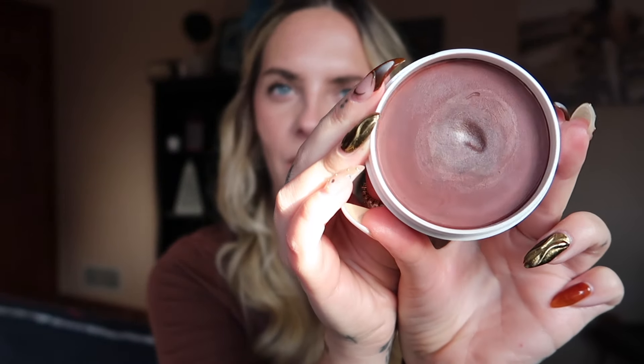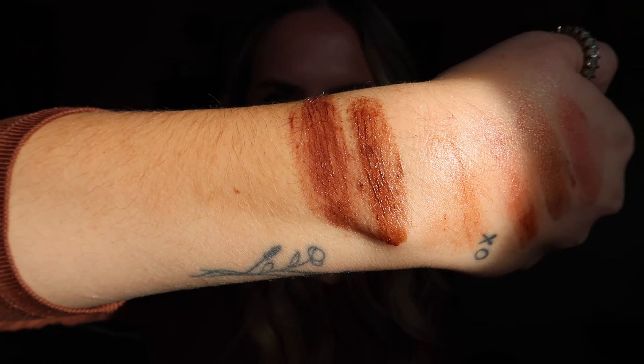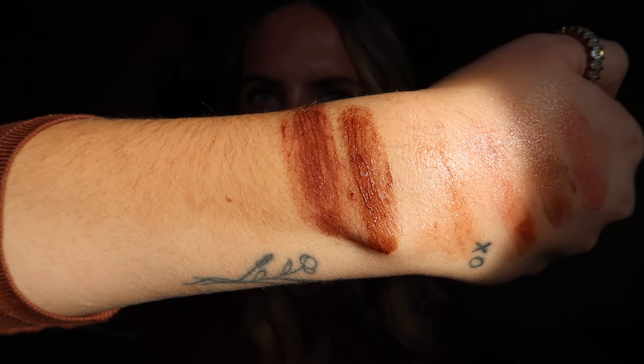Last but not least, this is Cocoa Bronze — a beautiful cool brown plummy shade. You can see the difference between Cocoa Bronze and Sunkist: they have a similar depth of color, but Cocoa Bronze is the deepest shade within the collection. These tints look really rich and pigmented, but all you need to do is keep blending, and it will sheer out to the skin. These deeper shades can still work for people with fairer skin.